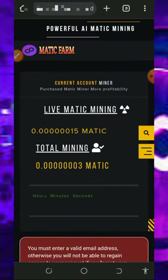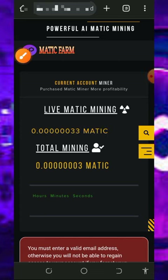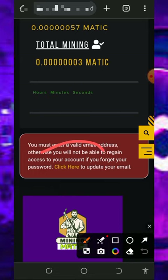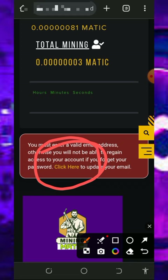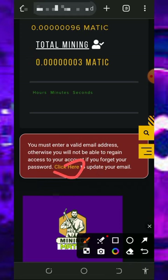Once you log into your account it's going to look like this. You'll see your MATIC token has started mining on the screen. All you need to do is accumulate enough balance, then you can withdraw. Before you can withdraw, you need to update your email address to receive withdrawals and platform updates.